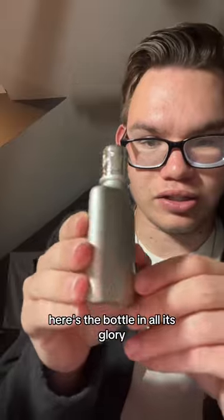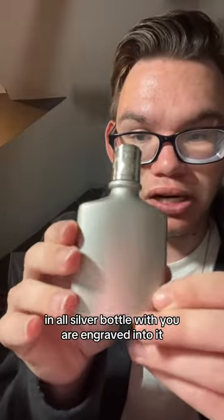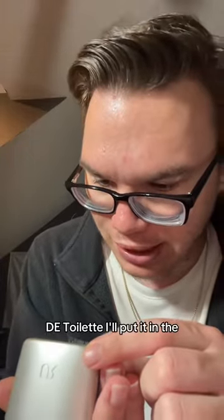Here's the bottle in all its glory — an all-silver bottle with UR engraved into it. It says Eau de Toilette.